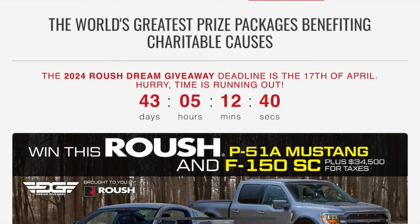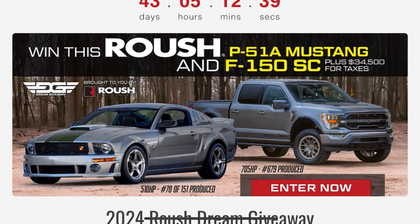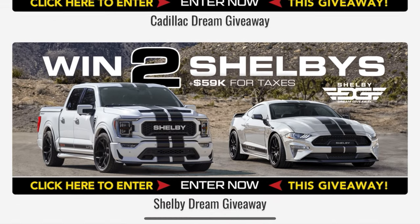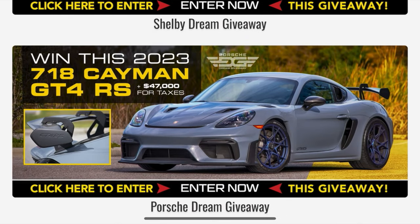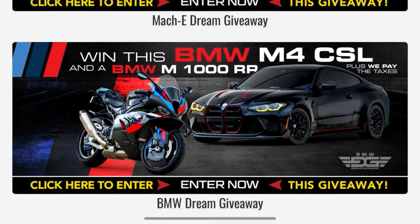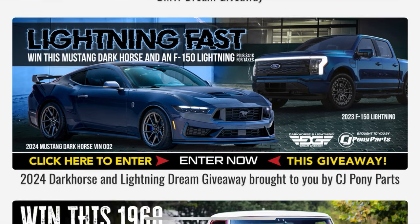All right, check it out, guys. Before we dive into today's action with this awesome Dark Horse, I want to bring to your attention that we are now partnered up with DreamGiveaway.com. Go check out the website. Use promo code XANDER at checkout for tons of extra free entries.